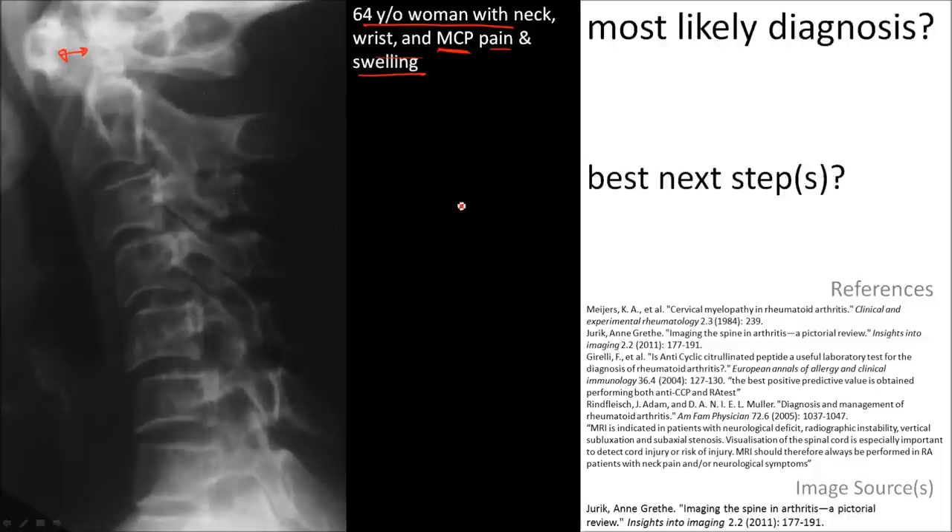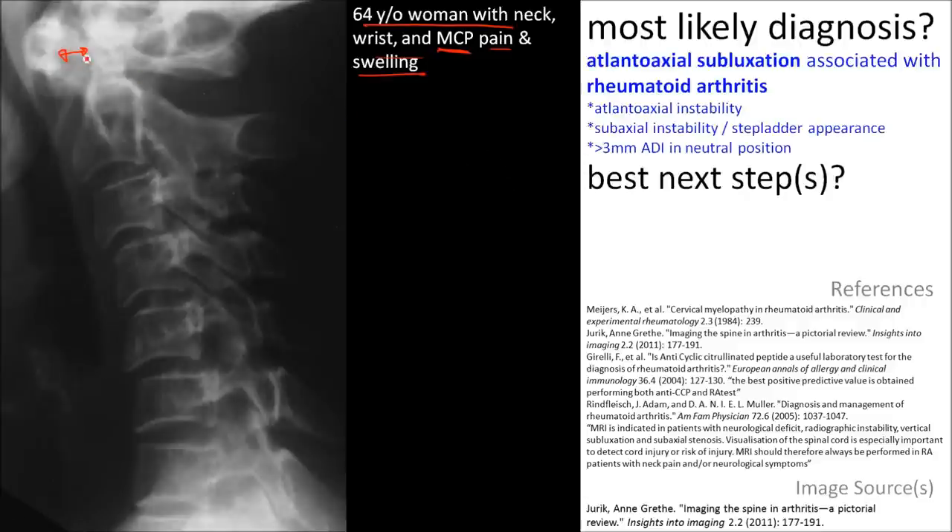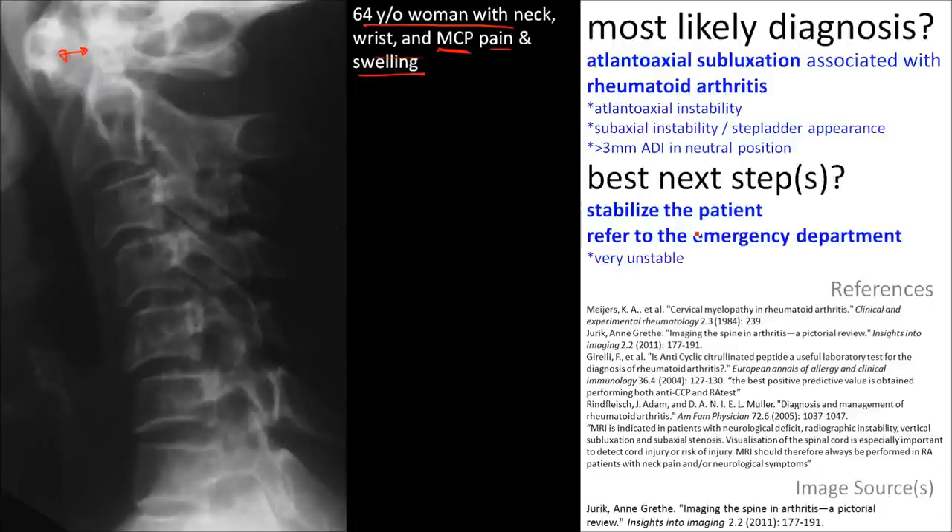This means that it's most likely rheumatoid arthritis. This finding is very important because it indicates severe instability. The management includes referral to the emergency department as a conservative measure to stabilize that patient.